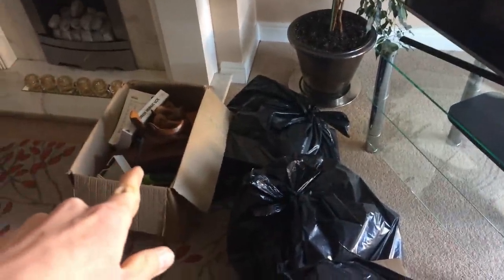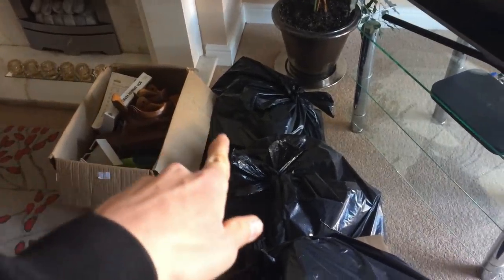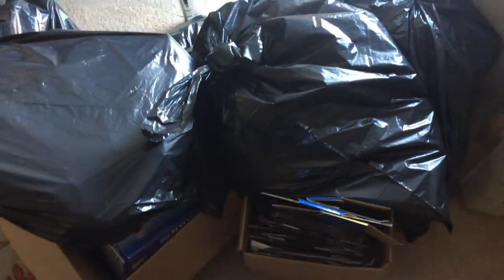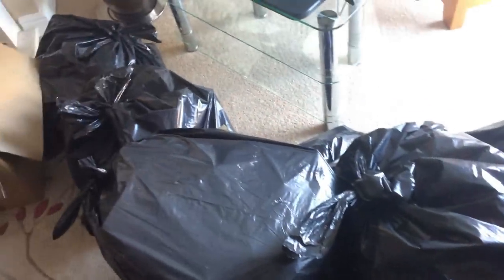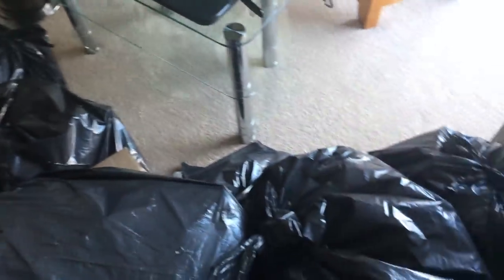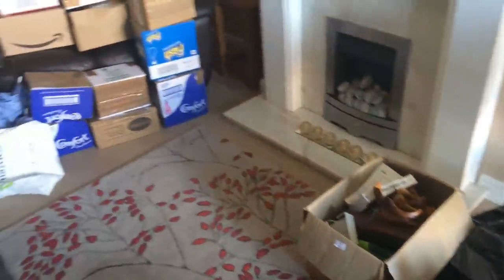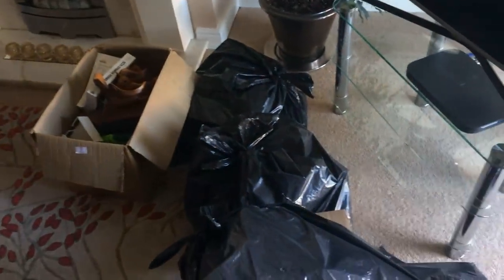Those boots are actually unbranded, so I couldn't be bothered selling them — they're just going to the charity shop. And all this is like random bits of cardboard. I have way, way more than I could use or store. So we've got some cardboard and other bits and bobs in these bags going to the tip. Got to drop the Hermes off. Got to drop the Royal Mail off.